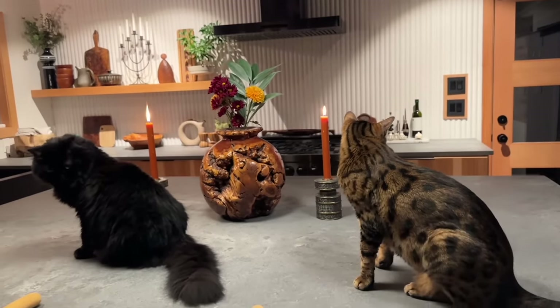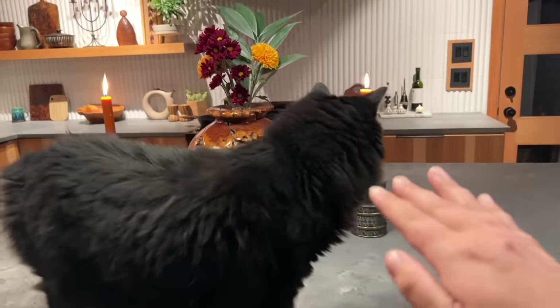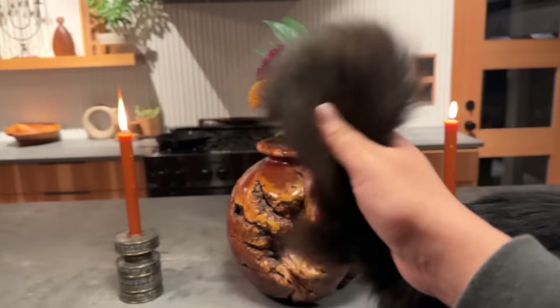My dad just went outside — they both wanted to come say hi. You've got to watch out because the candle's fuzzy — watch out for that tail.